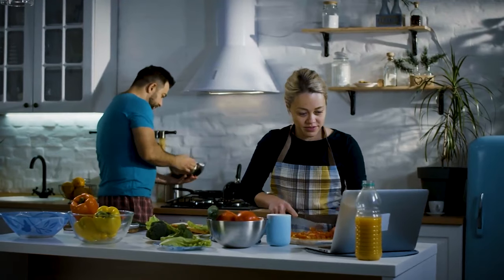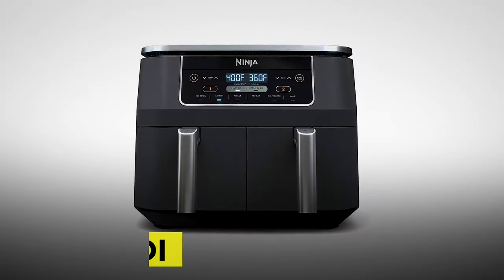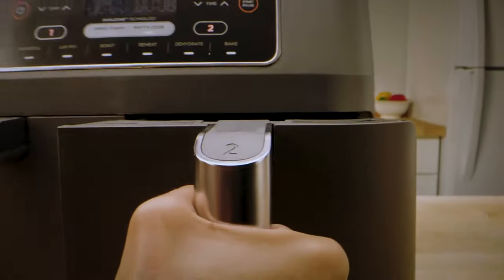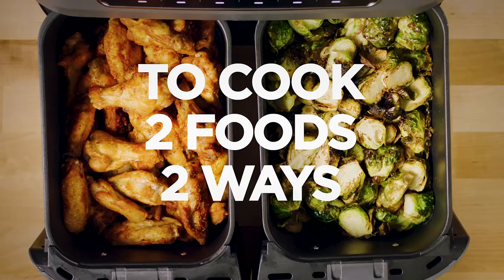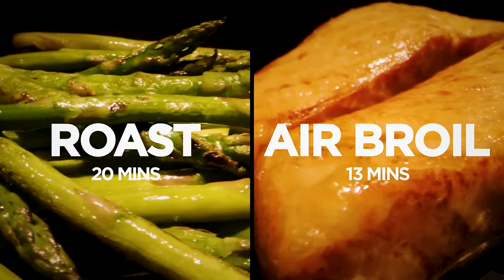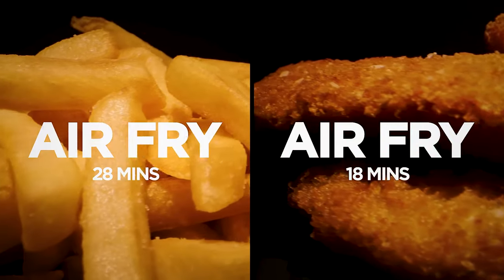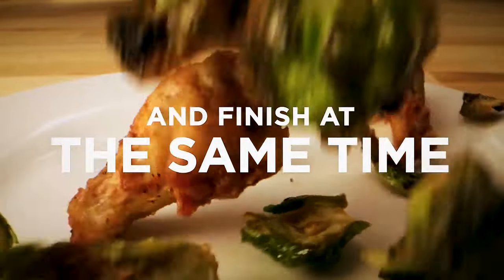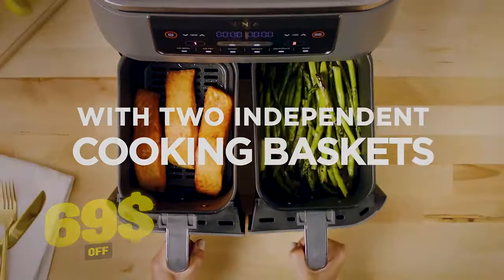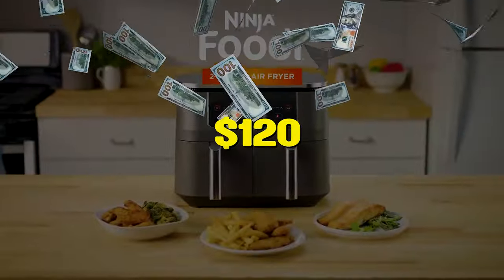And because you've been nervous about preparing food for parties, getting a Ninja DZ201 Foodi proves to be a good idea since it comes with two independent baskets. This extra-large air fryer lets you cook two foods, two ways, at the same time, which eliminates back-to-back cooking like a traditional single-basket air fryer. You save $69 and buy this fryer for only $120.